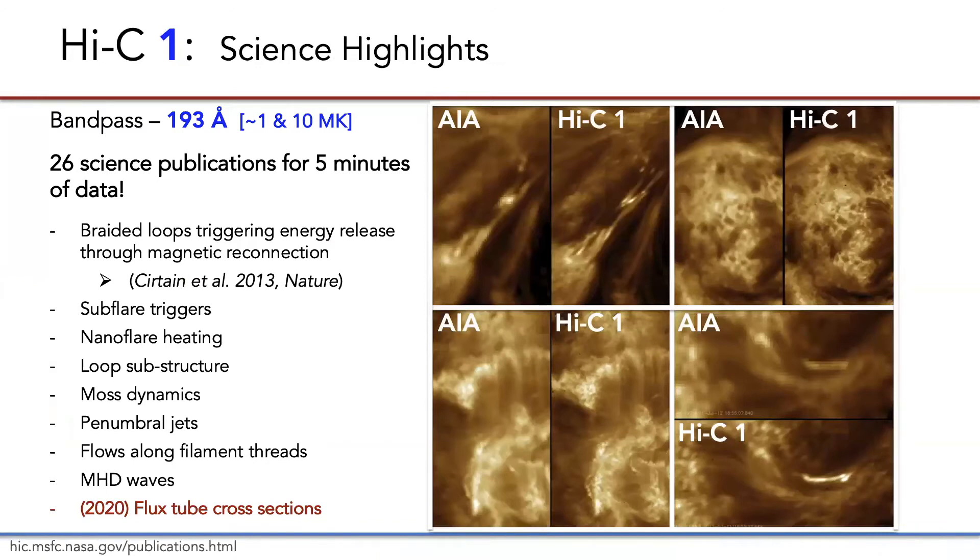There were 26 science publications that came out of that five minutes of data, which is pretty incredible — including one published just this past year by Jim Klimchuk and Craig DeForest on flux tube cross sections. The primary release described braided loops triggering energy release through reconnection, but that result was heavily reliant on the AIA observations that provided the evolution of that region before and after the rocket flight. Along with spatial context, SDO provides very important temporal context for these flights, because again we only get five minutes of data.